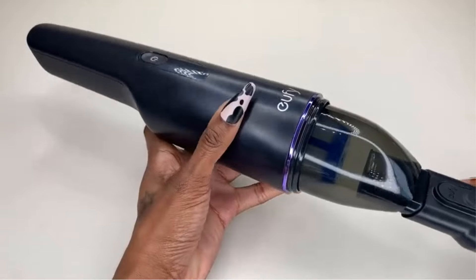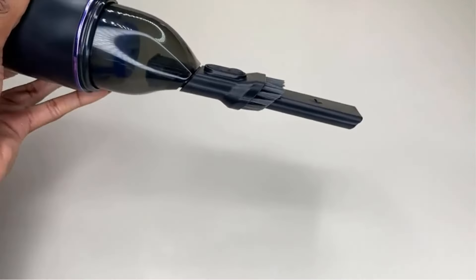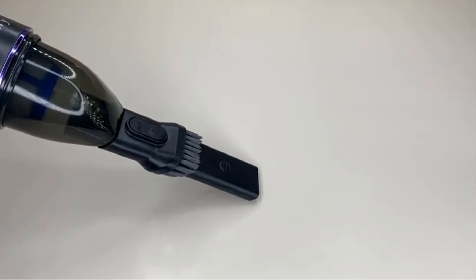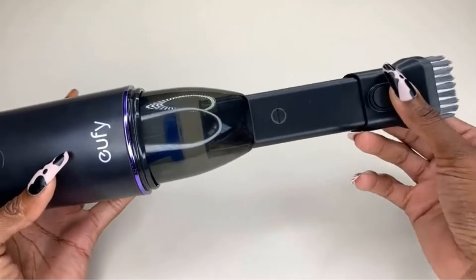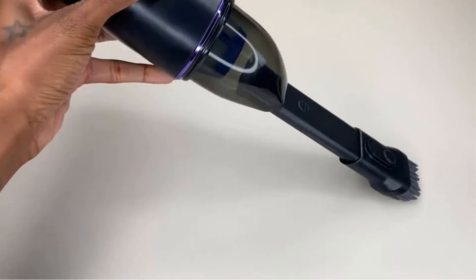The vacuum includes essential accessories such as a USB to micro-USB cable and operates with a cartridge filter. It comes with a worry-free 24-month warranty, emphasizing its reliability and user satisfaction. Regular filter cleaning is recommended to maintain optimal cleaning performance.